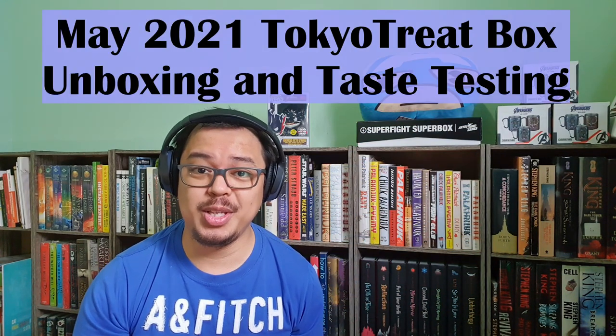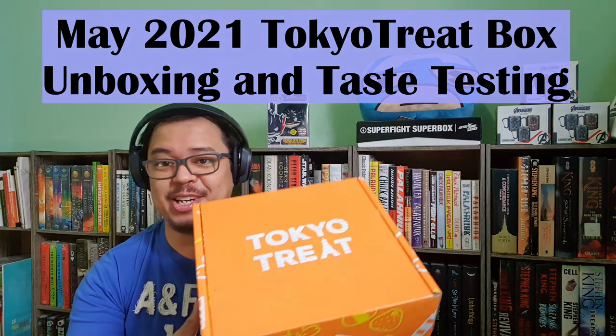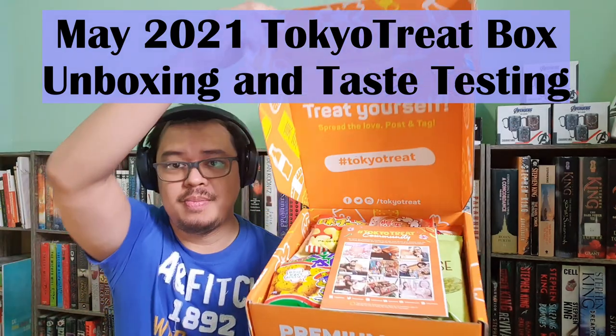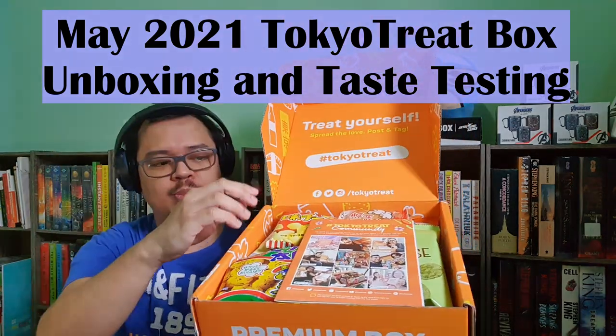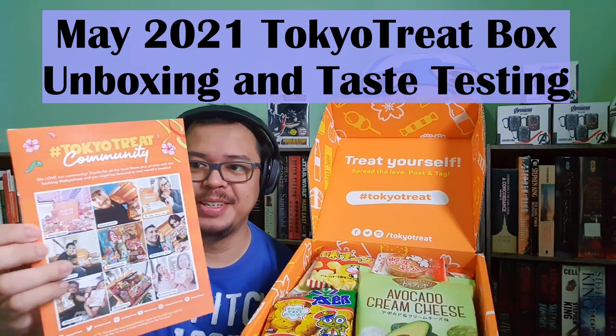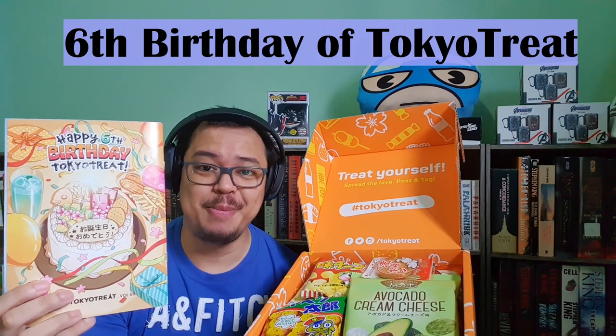Good day! Welcome back to my channel. So for today, we're gonna open the May 2021 Tokyo Treat Box. So here it is. It arrived yesterday at our house. The usual pamphlet is here, and right now they're celebrating their sixth birthday.